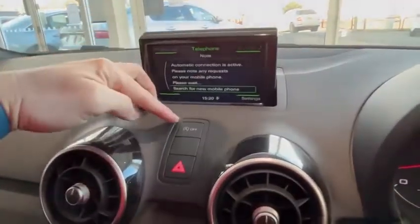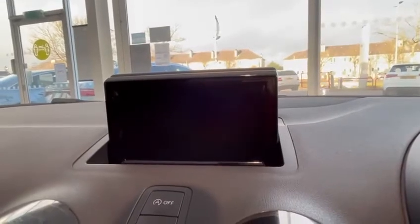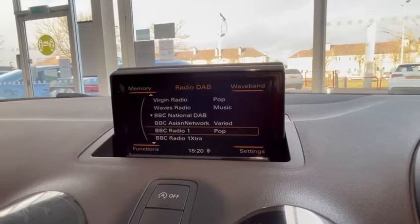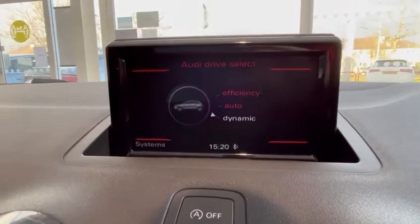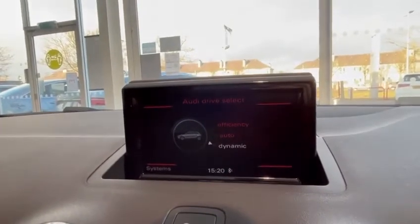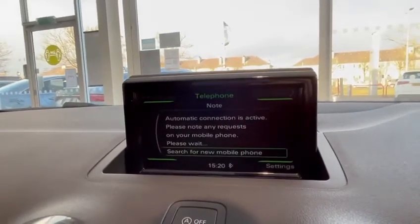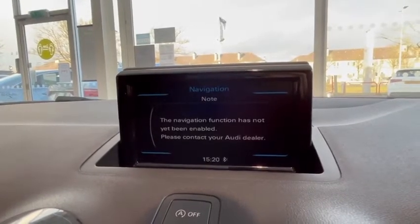You've also got stop-start, which you can turn off. There's AM/FM and digital radio on the car. There are three different driving settings — efficiency, auto, or dynamic — where the handling and suspension change depending on the mode, and the efficiency mode gives a little less power for better fuel economy. You've got your Bluetooth setting there as well. There is a button for navigation but navigation is not on this car, and it hasn't been advertised that way.